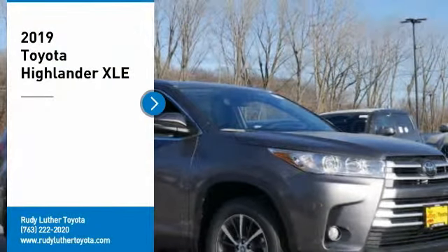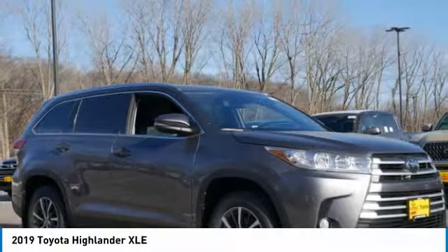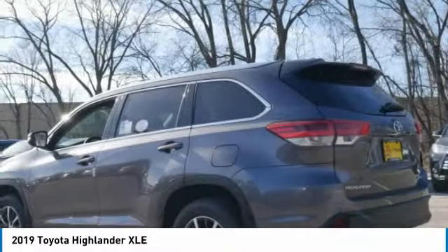Make a great choice today with the 2019 Highlander. The Highlander is the SUV that's thought of everything. The Highlander offers seating for up to seven and features Toyota's innovative center stow design.